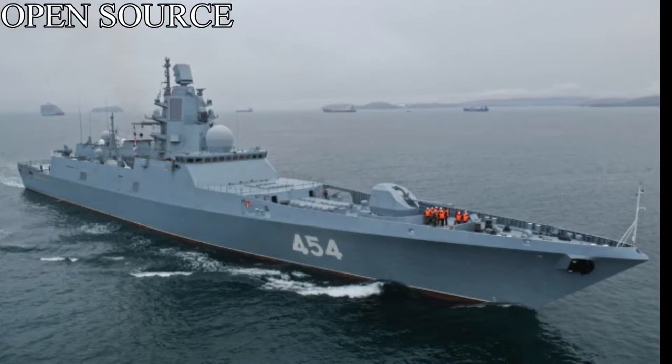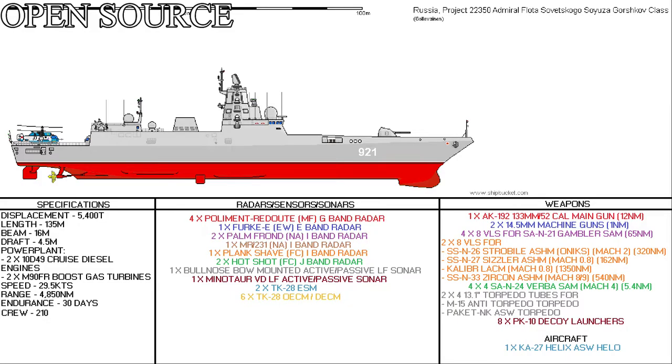The Project 22350 class frigate is designed as a replacement to the aging Krivak class as well as the two Neustrashimy class frigates currently in service with Russia's fleets. Designed by the Northern Design Bureau at St. Petersburg, they would design a multi-role frigate for use by all fleets of the Russian Navy. The ships would be designed between 2001 and 2003, with the final design being chosen in 2005. This class of vessel is designed to be a 15-strong class, displacing 5,400 tonnes.